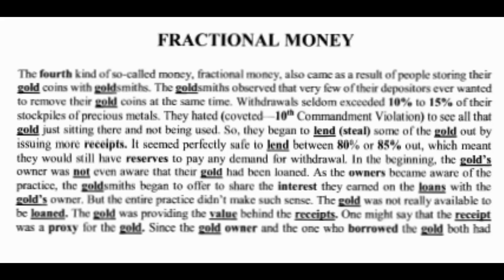So let's get into this. Fractional money is what we got here — the fourth kind of so-called money. Fractional money also comes as a result of people storing their gold coins with goldsmiths.